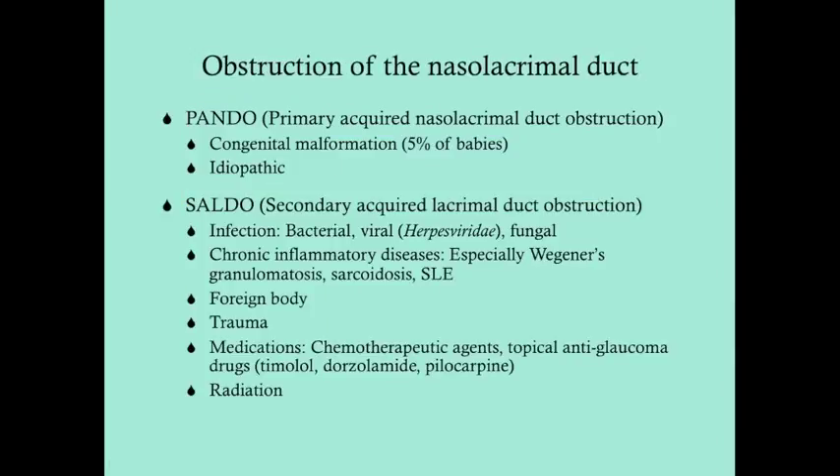When you have dacryocystitis, it ultimately comes from an obstruction of the nasolacrimal duct. There are two ways you can get nasolacrimal duct obstruction: primary or secondary. When it's primary, unless it's in a baby, we typically don't know the cause. Two patient populations get primary acquired nasolacrimal duct obstruction: little babies or middle-aged to older women. In babies, it's typically due to a congenital malformation or stenosis of the nasolacrimal duct — occurring in about 5% of babies.